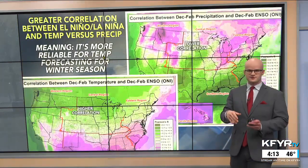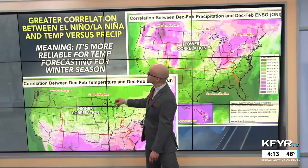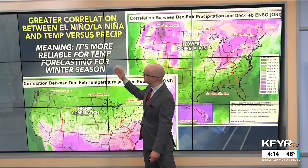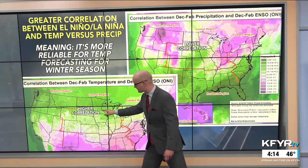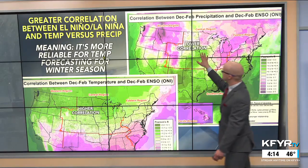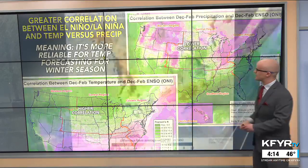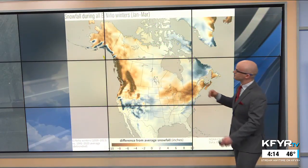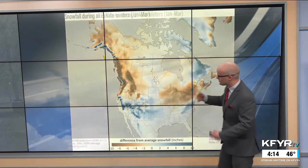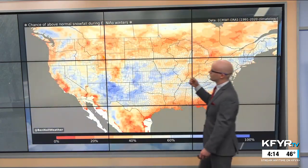Our normal seasonal snowfall is about 50 inches. There's a higher correlation between El Niño and temperature versus precipitation, meaning it's more reliable for temperature forecasting. There's a lower correlation — meaning it's not as reliable — for snowfall forecasting across our region. So snowfall during El Niño winters is kind of a mixed signal. There is a signal towards somewhat near-normal amounts of snowfall and a lower potential of seeing above-normal amounts.